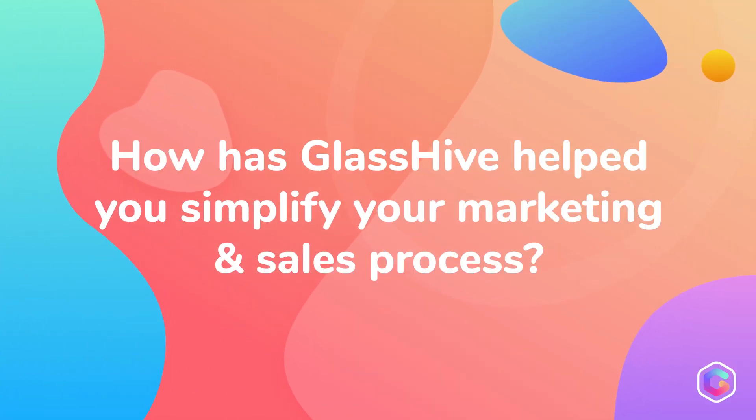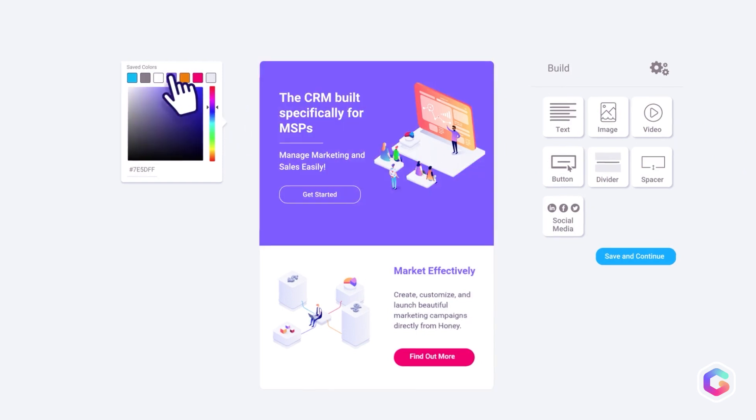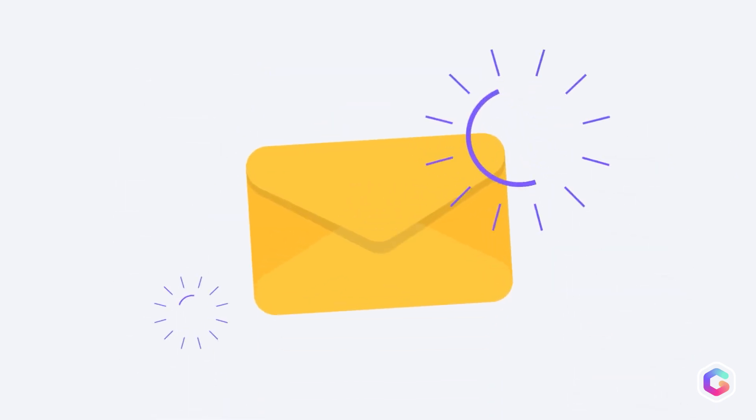We were one of GlassHive's first clients, and one of the first things that we noticed about simplifying our marketing processes was being able to organize our leads into very specific lists, and then being able to use that to send them collateral or other email marketing campaigns.